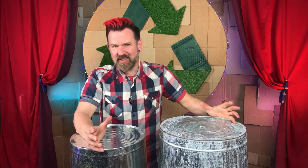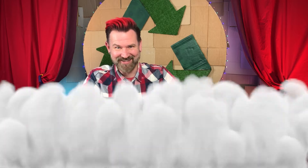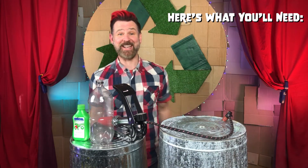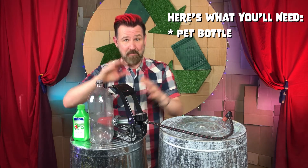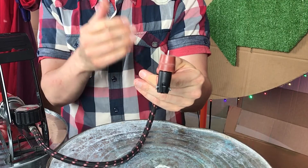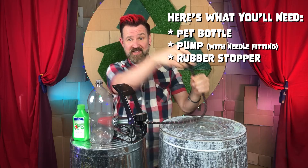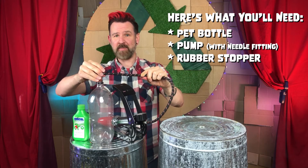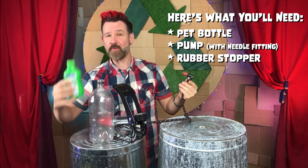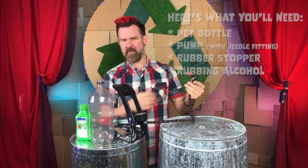Our second method of cloud creation is a little trickier, but well worth all the fiddling about. Here's what you'll need: a PET bottle, a pump with a needle fitting — the kind you use to pump up a football or other sports balls — a rubber stopper that fits into the mouth of the PET bottle, and a little rubbing alcohol.